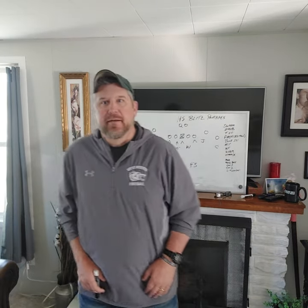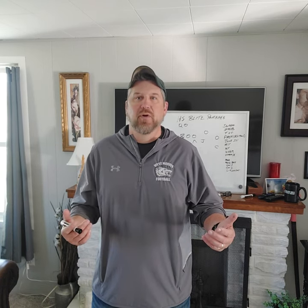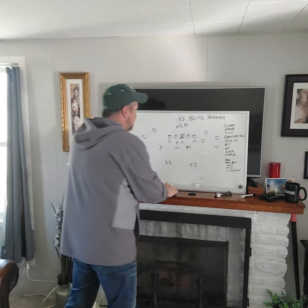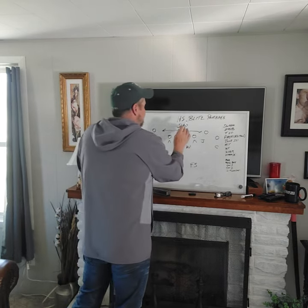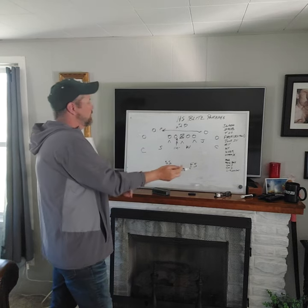You play exactly the same as any other down. Instead of keying your read and reading run or pass, you're assuming run and you're going — that's the only difference. So if we get a mesh jet or outside flow, fast flow, I do not want my linebacker caught up trying to get to X while the ball's out on the edge taking the edge. He has to flow with the ball. He has no pass coverage responsibility.